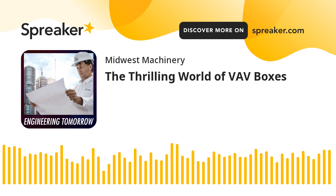Are most VAV boxes a commodity, or are there varying differences within the manufacturers? They're all going to do pretty much the same thing. However, a lot of manufacturers will look at sound — the sound that it makes delivering the air.